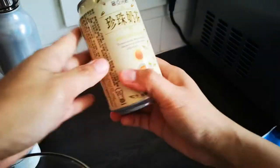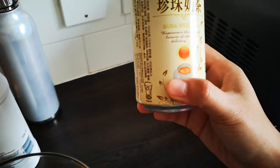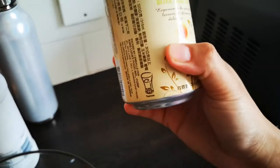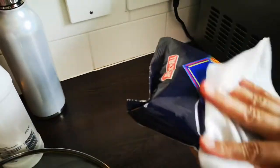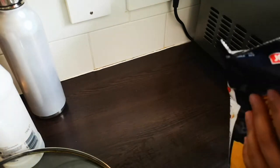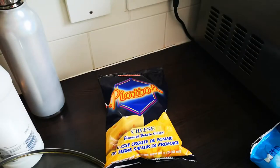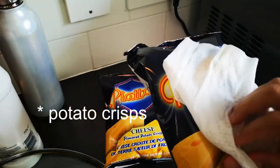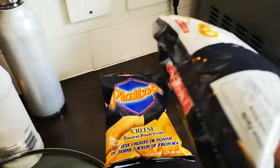The first one we got is this boba milk tea — never tasted this before but we're just gonna give it a try, see how it goes. And of course I've got my crisps — Piatos cheese flavor. For some reason here in the UK I cannot find crisps that are just cheese or plain cheese flavor, so I always go for this.